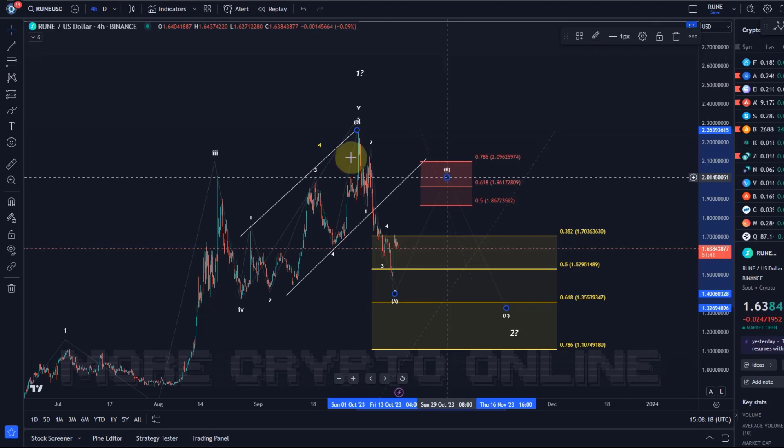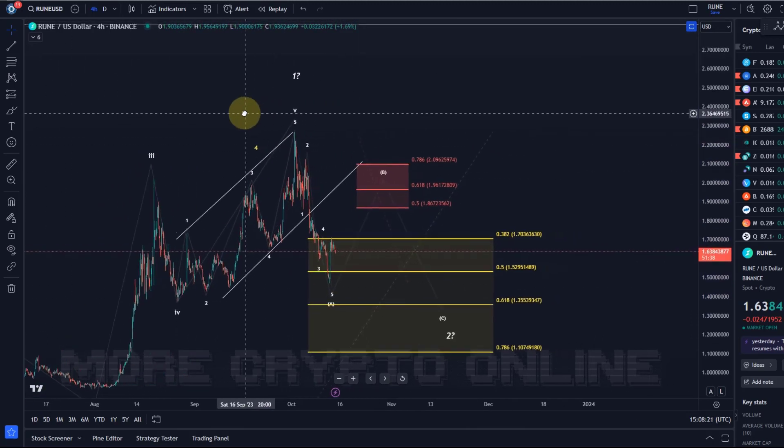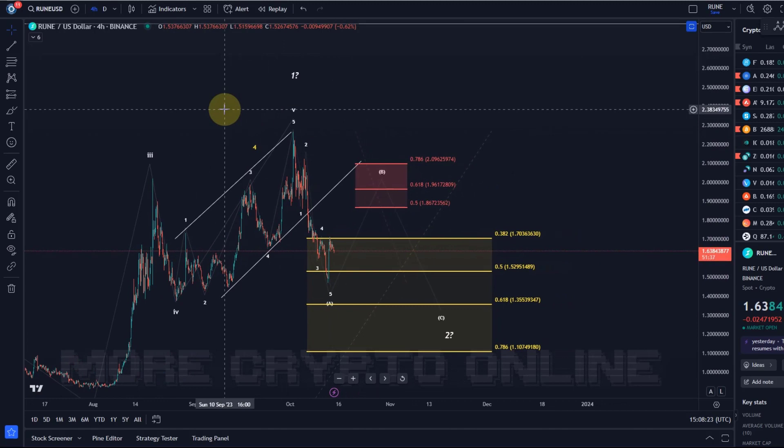We had a potential five-wave move to the upside. Rune is one of the few coins where we are actually exploring a bullish scenario, because to be honest, most coins do not even show anything remotely bullish at the moment. Bitcoin and Ethereum — we still track bullish scenarios on the daily, but short-term we also expect further downside. A lot of the coins out there are still showing no bullish signs. Rune at least had a potential five-wave move to the upside, which gives us some bullish structures to work with.